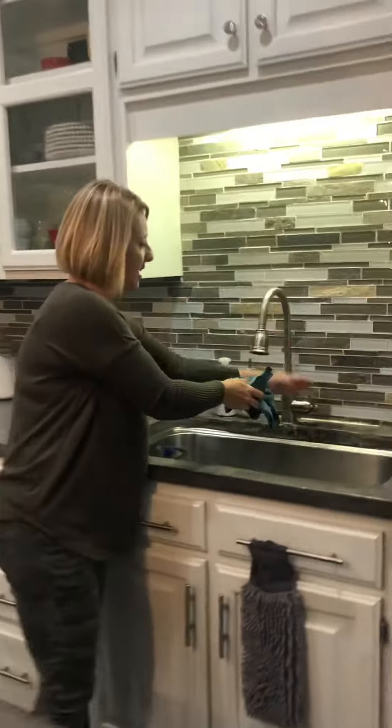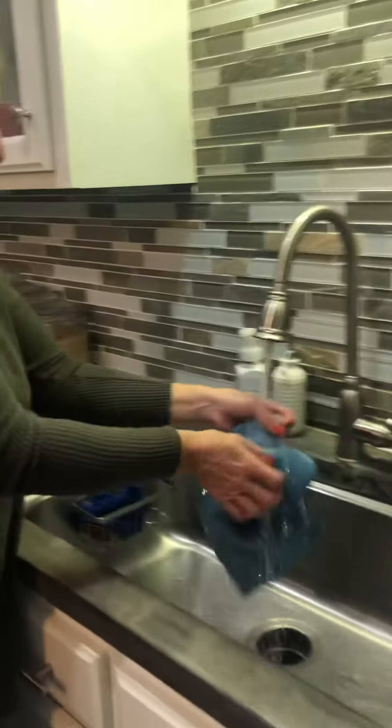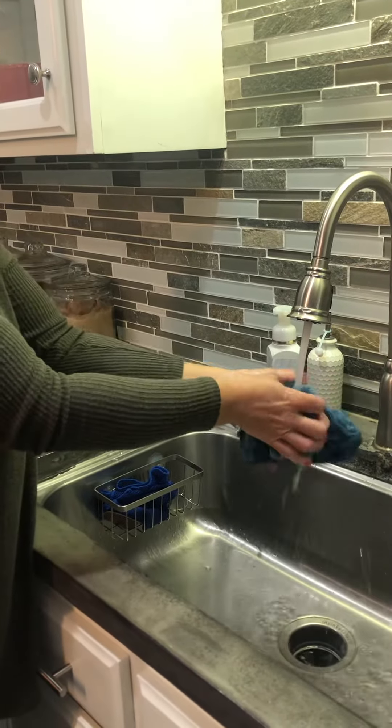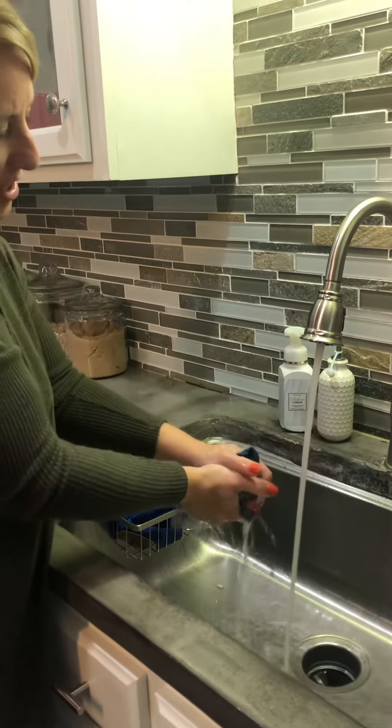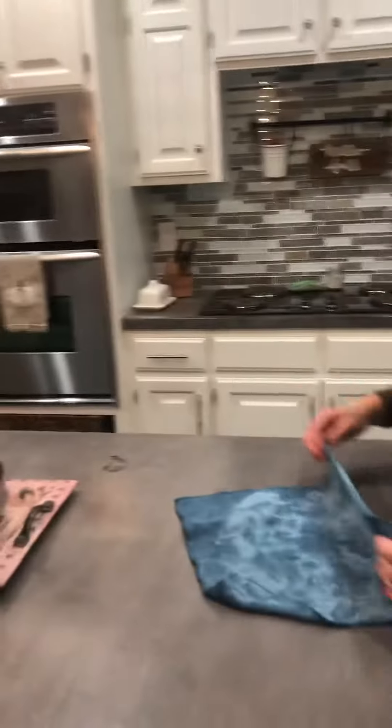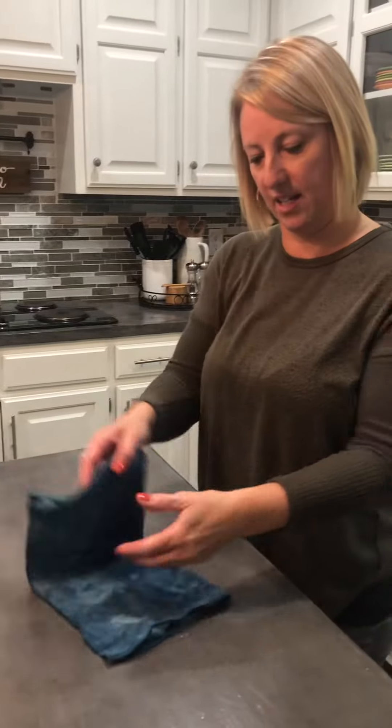First thing I'm going to do is get this wet — get it totally wet. There's a really great way that we can take advantage of using the cloth for a long time by opening it up and folding it into fours.